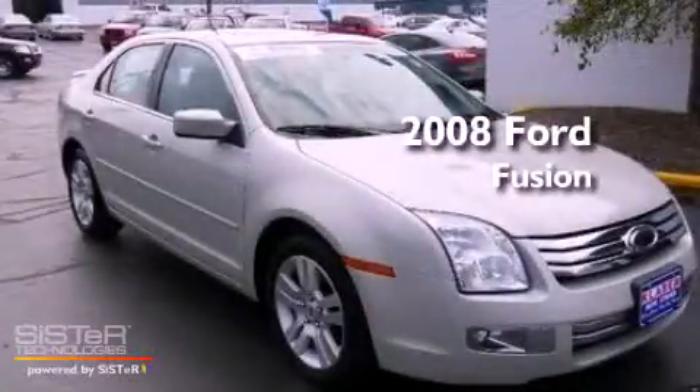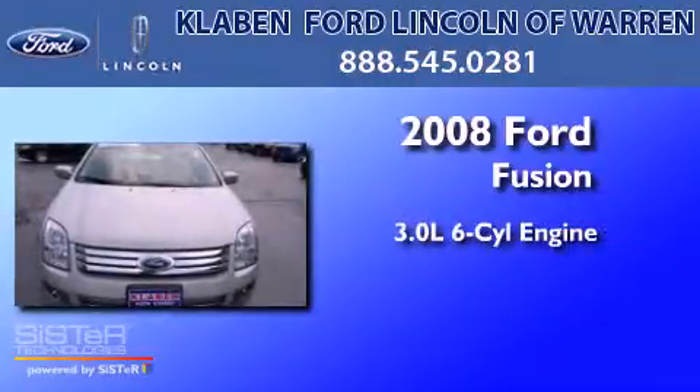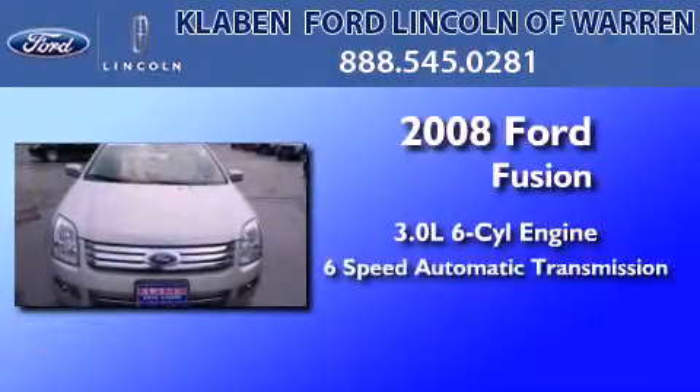This is a certified pre-owned 2008 Ford Fusion. It has a 3.0-liter 6-cylinder engine and a 6-speed automatic transmission.